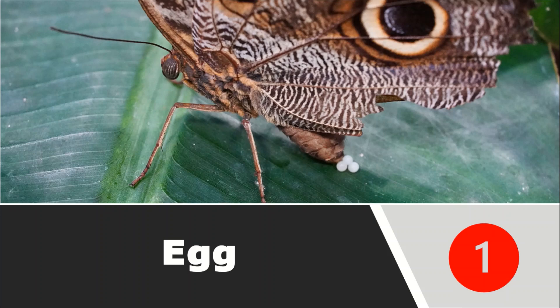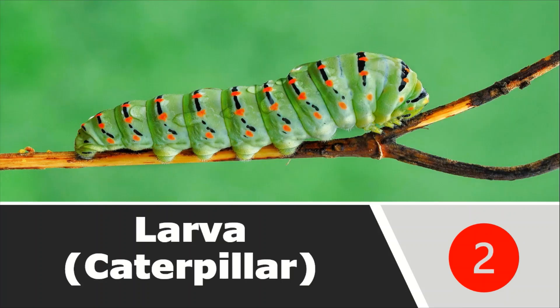Firstly, the egg. The female plain tiger butterfly lays an egg on the milkweed leaf. In Marathi it is called Rui — Ruichapan. In English it is called milkweed. Mostly it lays eggs on the milkweed leaf. These eggs are very tiny — they are very small. And in six to eight days, the larva emerges, meaning it comes out from this egg.